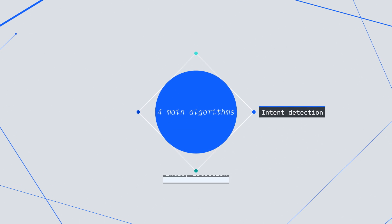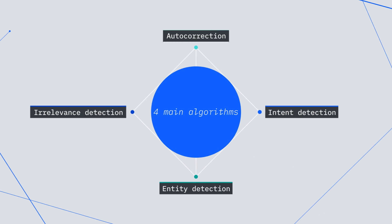We have intent detection, entity detection, irrelevance detection, and autocorrection.